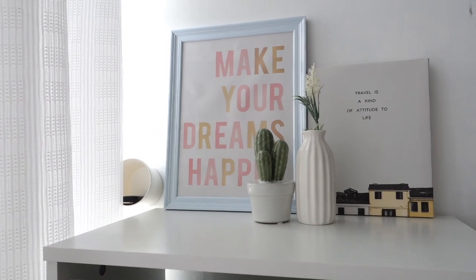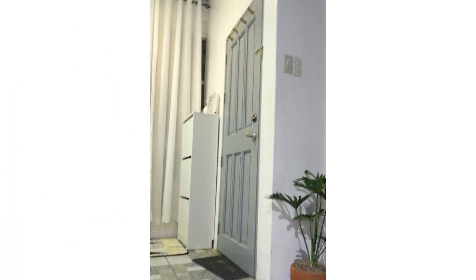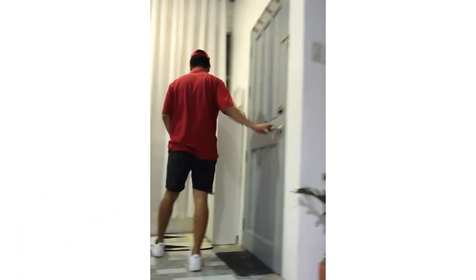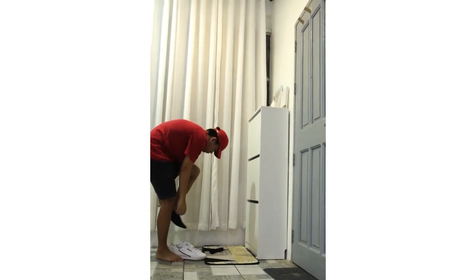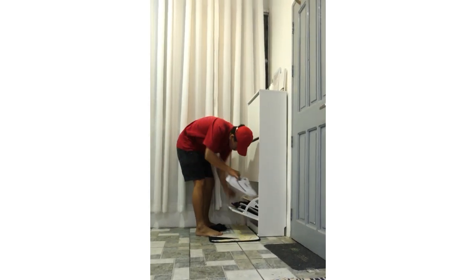That one change totally made my entryway pop and was the perfect combination of fashion and function. Here is my husband coming home from work — just kidding, he's working from home. He just stepped outside and I asked him to let me video him coming in.